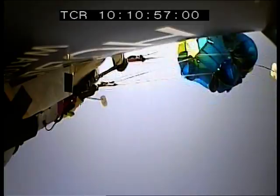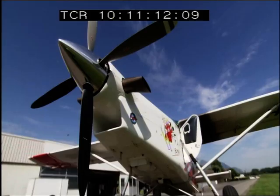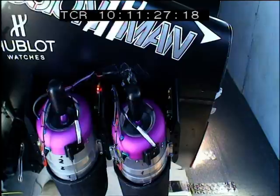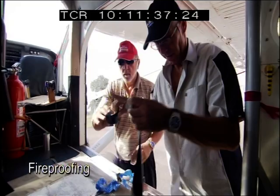So what precautions have been taken to limit the chances of tragedy above the channel? Every flight of the Jetman begins with the same basic series of checks and precautions. The first is to fireproof the airplane. Few things are more dangerous than igniting four turbine engines inside a small plane 2,500 meters above the ground, so before takeoff, Yves and pilot Jean-Marc Coulomb attach a fire-resistant shield to the cabin floor.